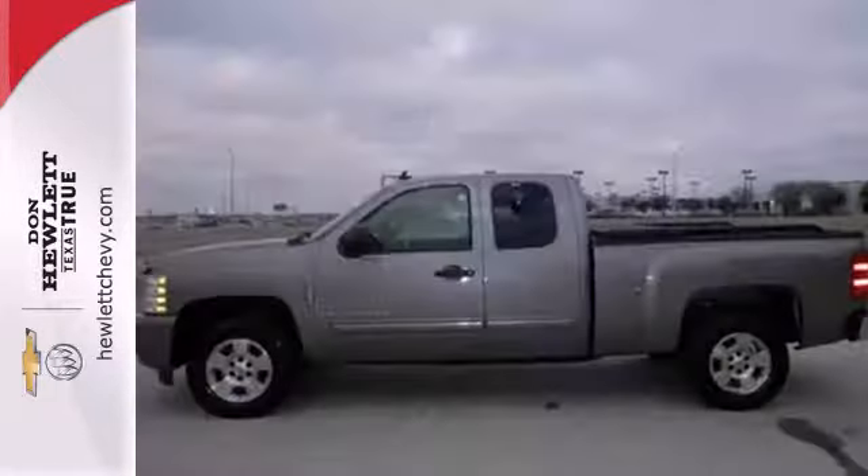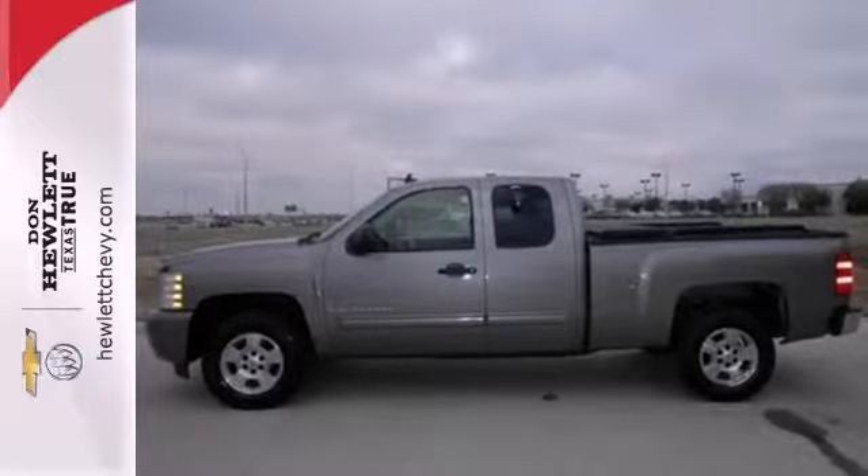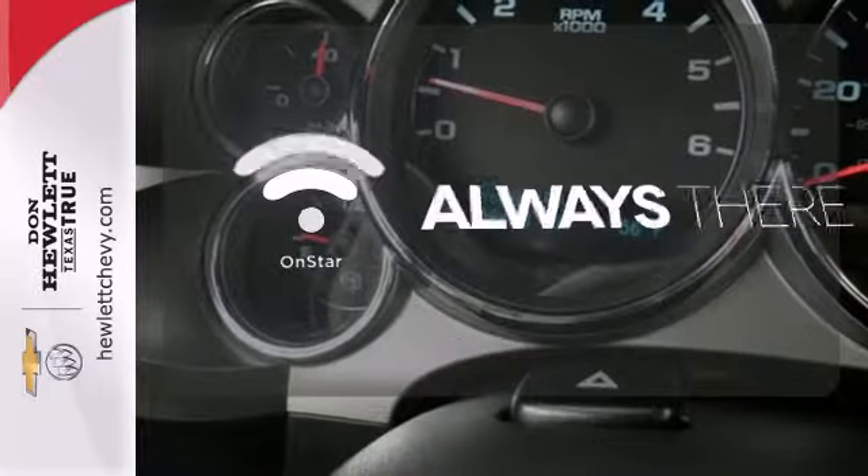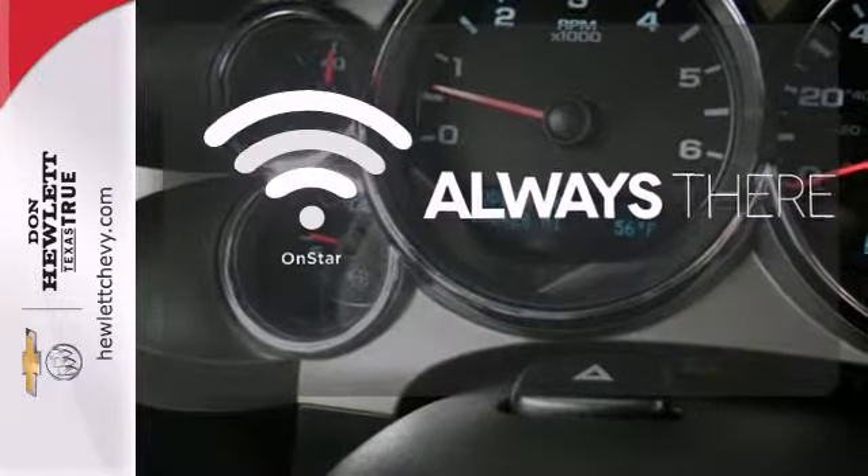Inside, you'll find OnStar Emergency SOS, a multi-speaker stereo sound system with a CD player and MP3 decoder, and more. Whether it's directions or an emergency, OnStar is there for you.